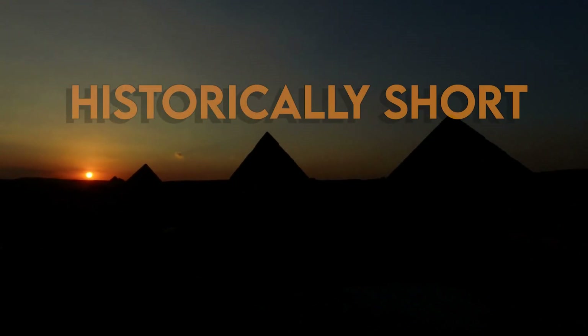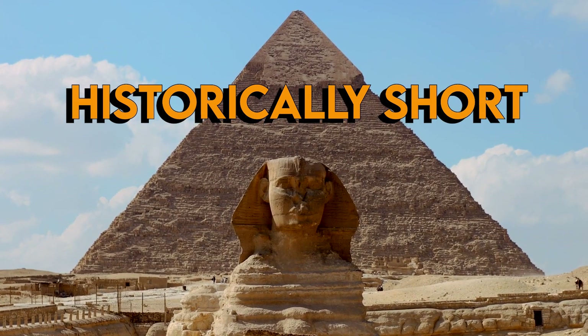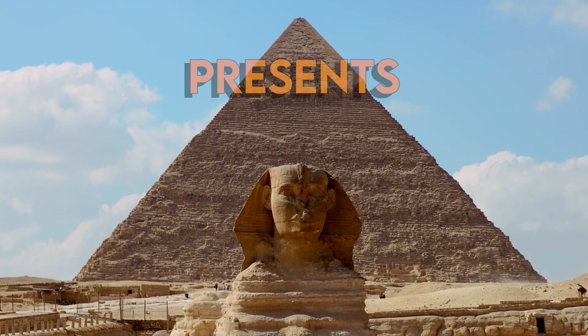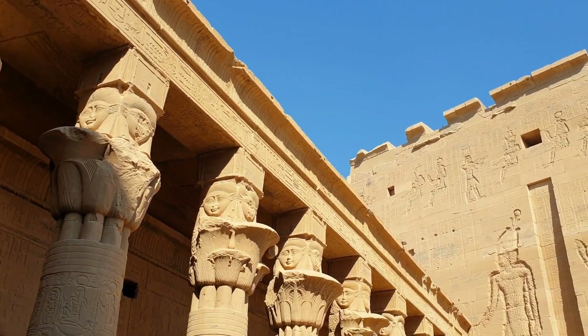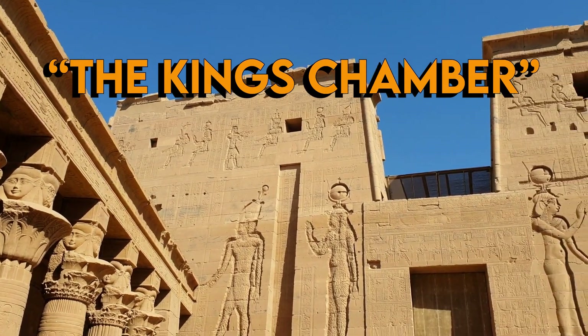The pyramids — one of, if not mankind's greatest architectural achievements. These giant monuments are filled with mystery and have stood the test of time. When it comes to the pyramids, there's a lot to delve into. But today, we are going to dive deep into the Pharaoh's tomb, also known as the King's Chamber, in the legendary Pyramid of Giza.